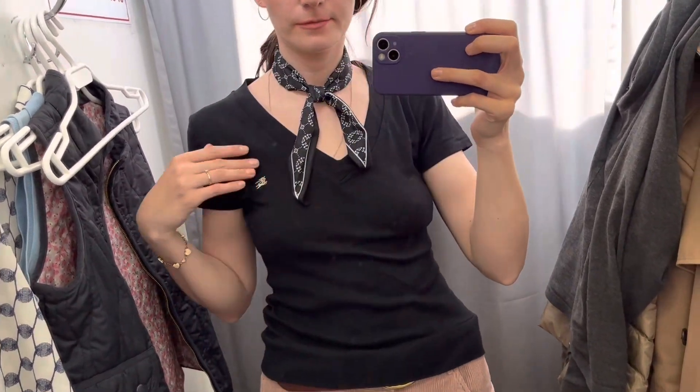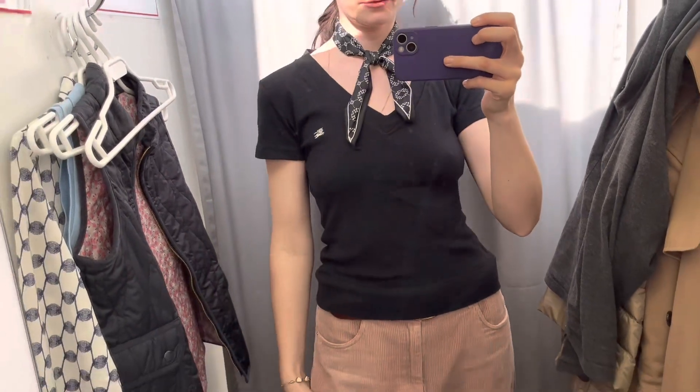It's the very first item from Burberry that I've ever thrifted.